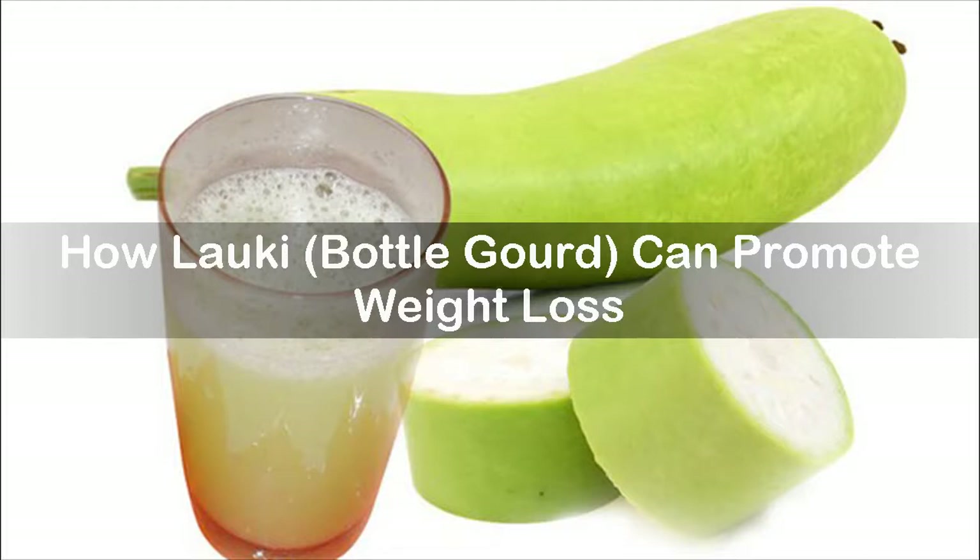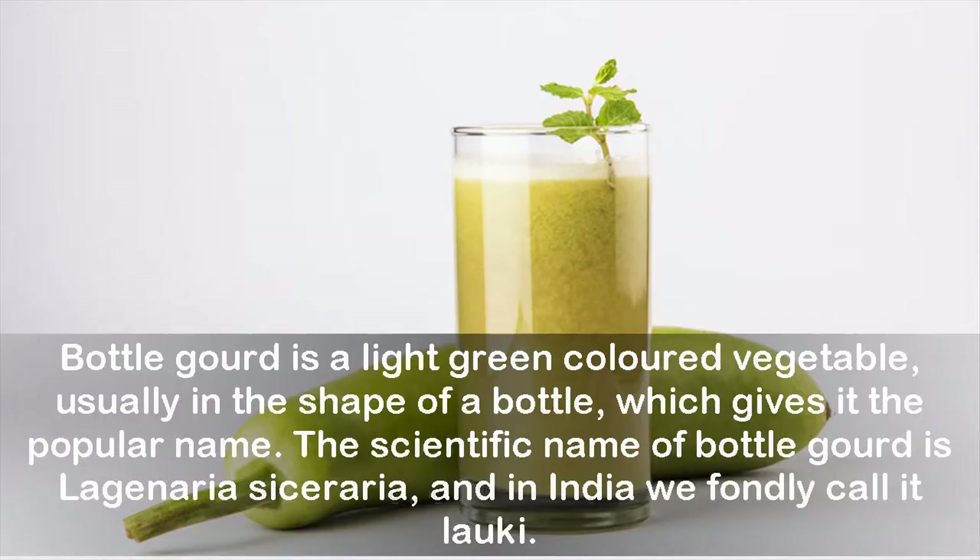How Lorki, Bottle Gourd, Can Promote Weight Loss. Bottle gourd is a light green-colored vegetable, usually in the shape of a bottle, which gives it the popular name. The scientific name of bottle gourd is Lagenaria siceraria, and in India we fondly call it Lorki.